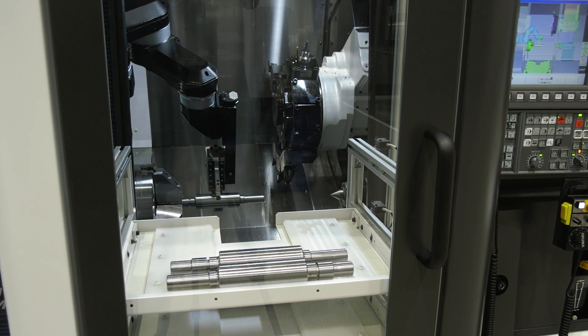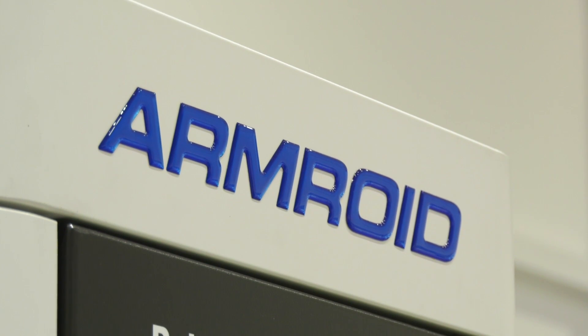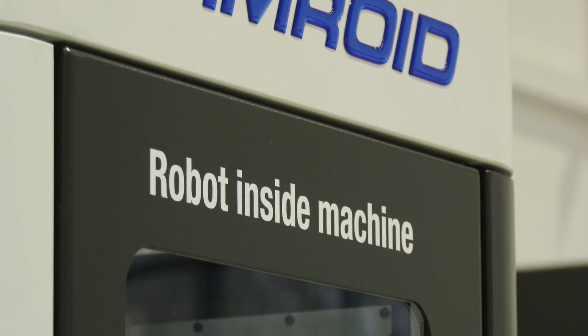I talked to a customer in Denmark recently and he said, 'In my factory, 98% of our machines are automated, and the last two percent I will also manage during the next year.' For that reason, automation is a key issue which was always discussed with our headquarters.